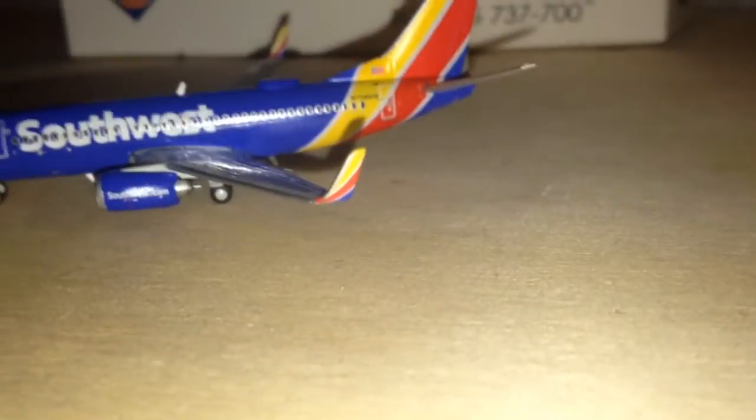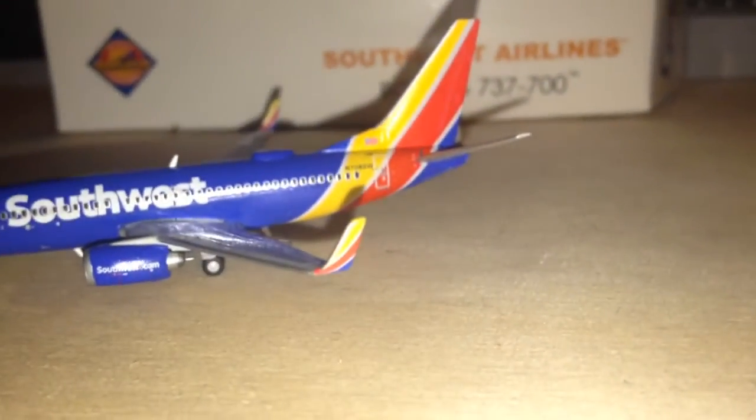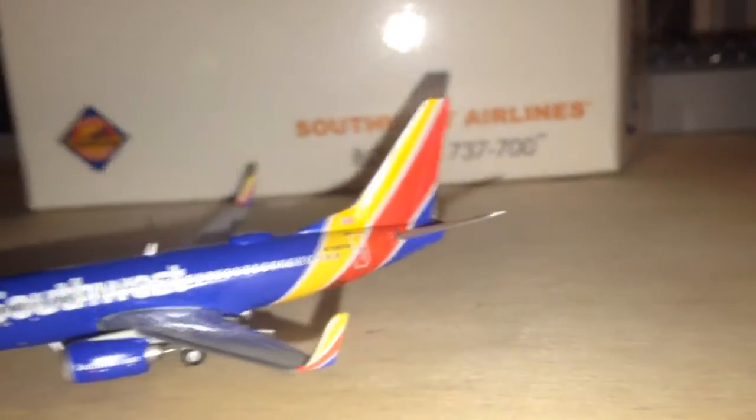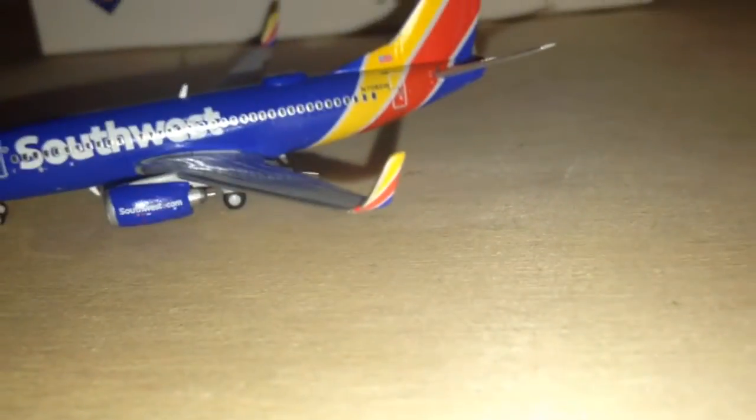Southwest.com on the engines. And the winglets — that's what Southwest did, and that's what every airline should do with winglets: just repeat whatever's on the tail onto the winglet and you can't fail with a good-looking airplane. Delta, you messed up — it's plain. American Airlines, you messed up — plain winglet. United did the same thing; their winglets are plain.